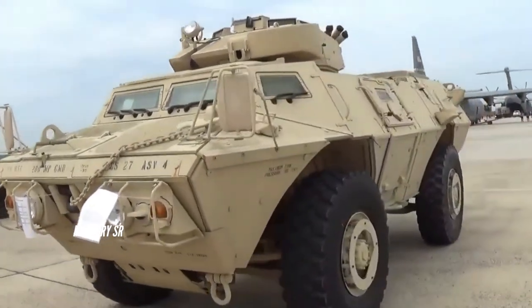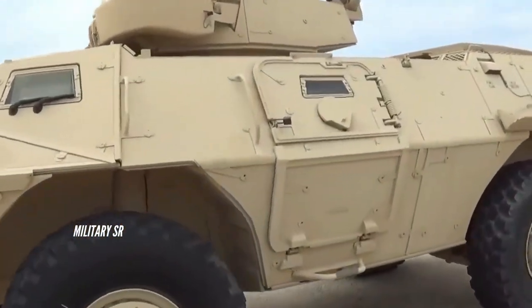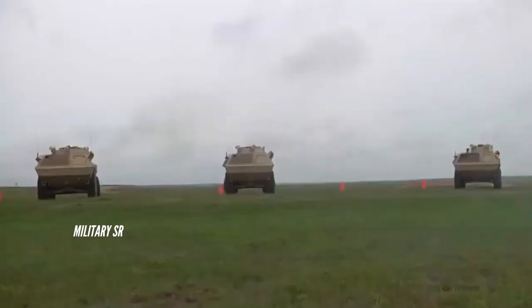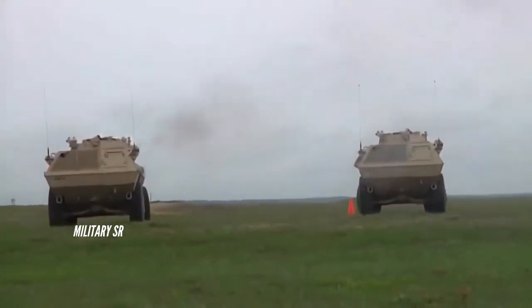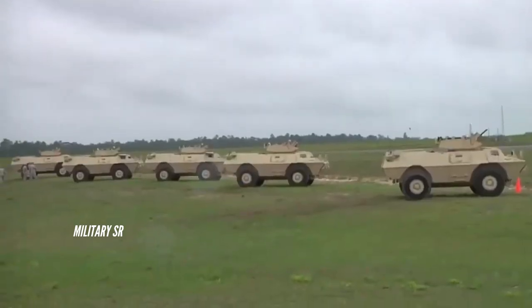To maximize crew effectiveness, the ASV provides superior ride quality on highways and off-road terrain. The ASV travels at highway speeds over 97 kilometers per hour (60 miles per hour) while offering excellent handling, ride quality, and mobility, based upon independent suspension with an unmatched range of well over 440 miles on a basic load of fuel.